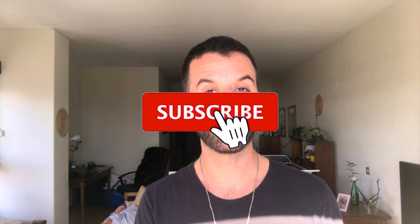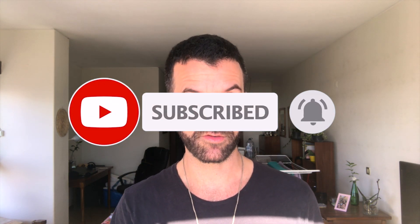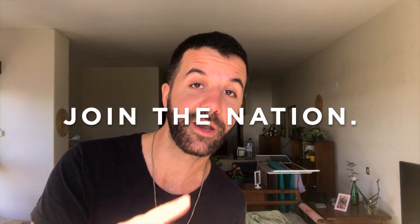If you want to support me on this little journey of mine, please just subscribe and hit the bell so you don't miss any of my new travel videos. Now I'm going to go for a little stroll on the beach. Thank you so much for watching until the end, and I will see you next week with some more travel videos — join the nation!